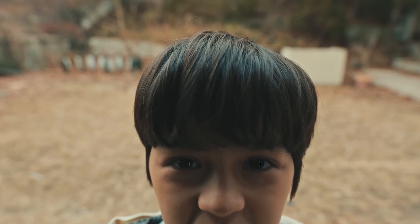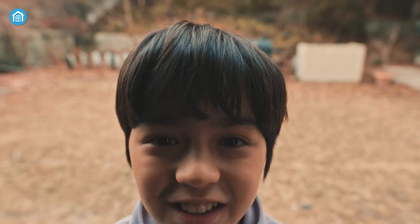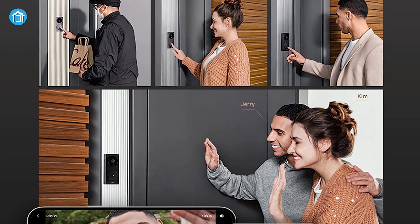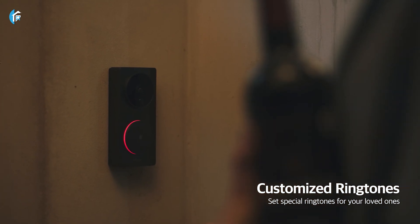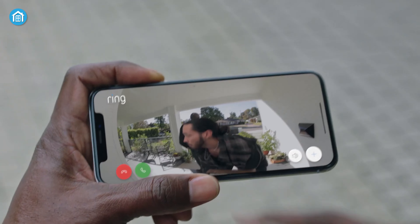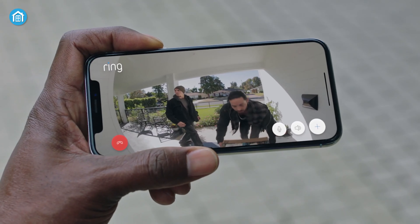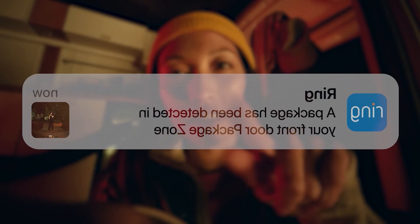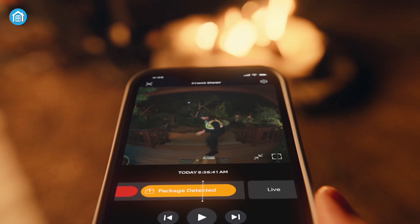One of the Aqara Video Doorbell G4's unique features is Local AI Face Recognition, which allows you to mark up to 30 local faces in the app. It also enables you to customize the welcome home scenes for each family member. However, the Battery Doorbell Plus stands out with its package alerts — an exclusive Ring Protect subscription feature that sends you notifications when a package is detected in a specified zone.